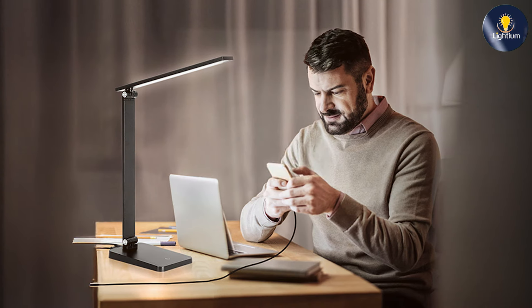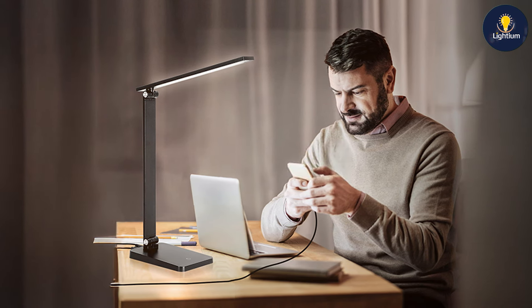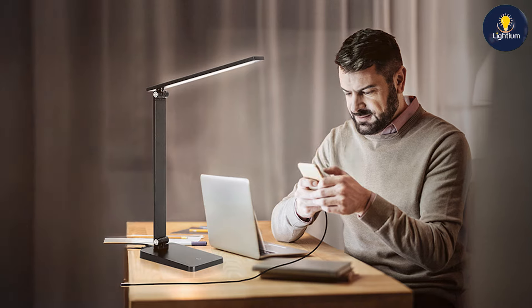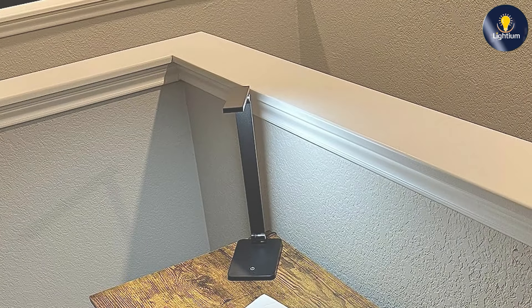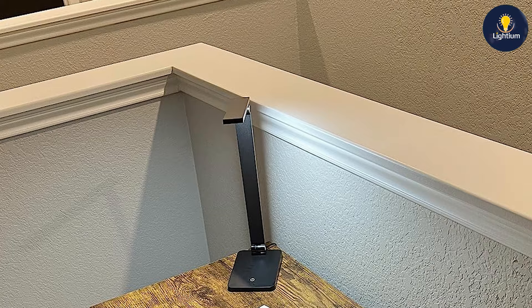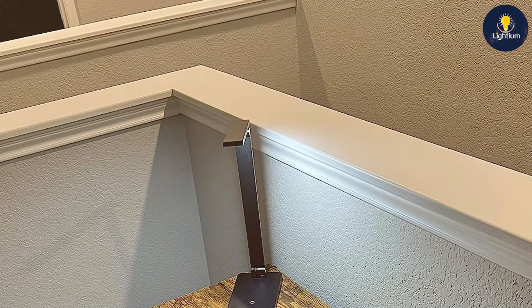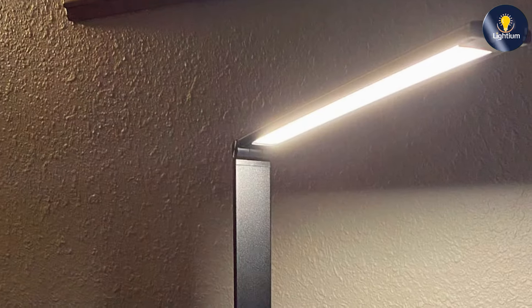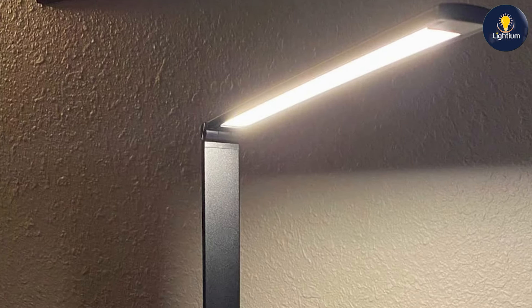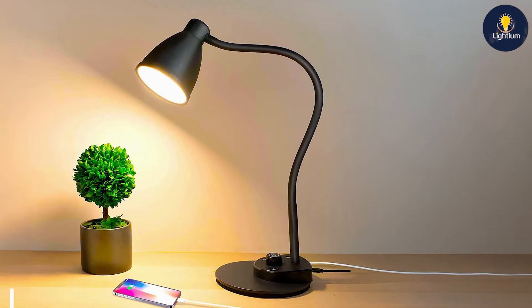The build quality is impressive, with a sturdy construction that ensures longevity. The LED technology provides consistent and even light, reducing eye strain and enhancing productivity. Usability is enhanced by the lamp's intuitive touch controls, which allow you to adjust brightness levels easily. The USB charging port enables you to charge your devices conveniently while working, and the lamp is also energy efficient, offering bright light while consuming less power than traditional bulbs.